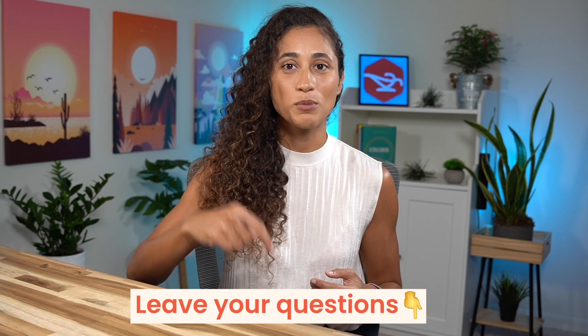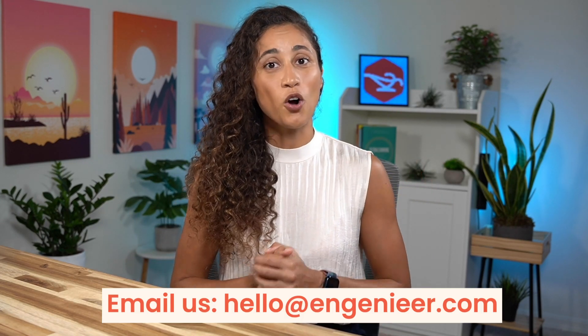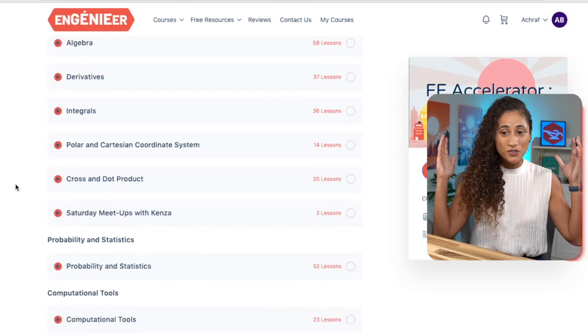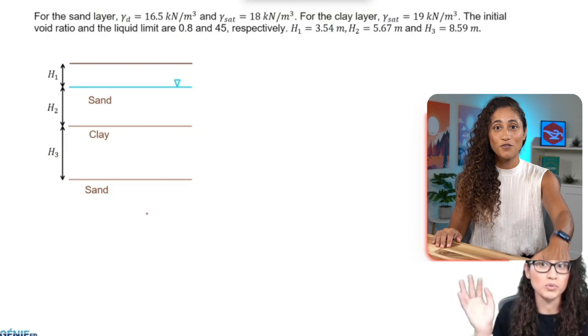If you need help with your FE preparation, feel free to leave a comment below or reach out to us at hello@engineer.com. Also check out our courses — they could help you be more productive and pass your FE faster. You'll have over a thousand videos with step-by-step problem solutions, plus a dedicated team to answer any questions. Thank you for watching, I hope you have a great productive week, and I'll see you in the next video.